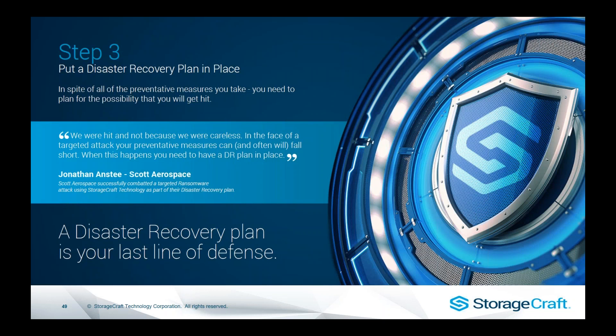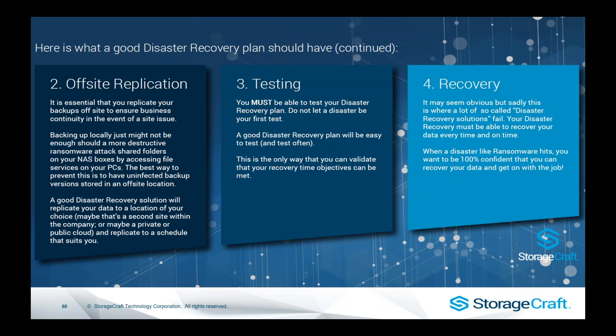Step three is where StorageCraft really comes in — put a disaster recovery plan in place. A disaster recovery plan is your last line of defense. We don't want to be paying someone else to unlock our data. Key things should include off-site replication — it's becoming more relevant not just for off-site DR, but to protect your backup images. As Tyler mentioned, backups could get infected over SMB connection. So we want automated off-site replication so that if something happens with on-site backups, we can pull them back and still recover. We don't want to be backing up to tape and relying on someone to do it — we can't monitor that.